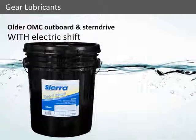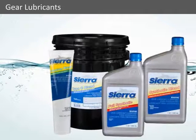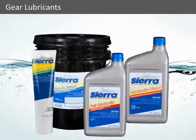Sierra Type-C gear lubricant is only for use in older OMC outboard and stern drive engine applications that are equipped with electric shift. All Sierra gear lubricants contain additives specifically manufactured for the marine environment. Sierra gear lubricants will keep water suspended longer than the leading OEM supplier. With our full range of gear lubes, no matter what type of engine package you own, Sierra has the lube for you.